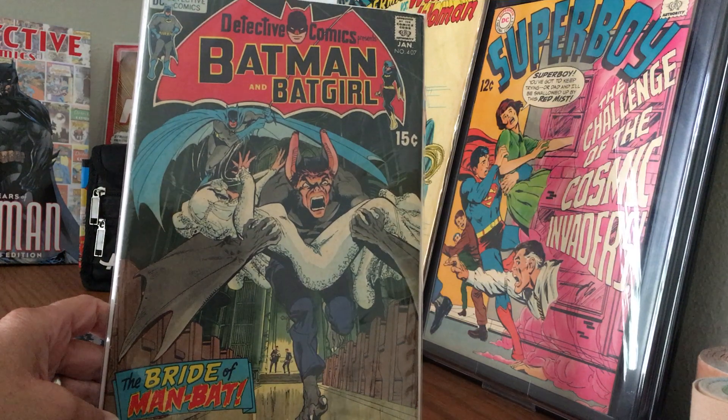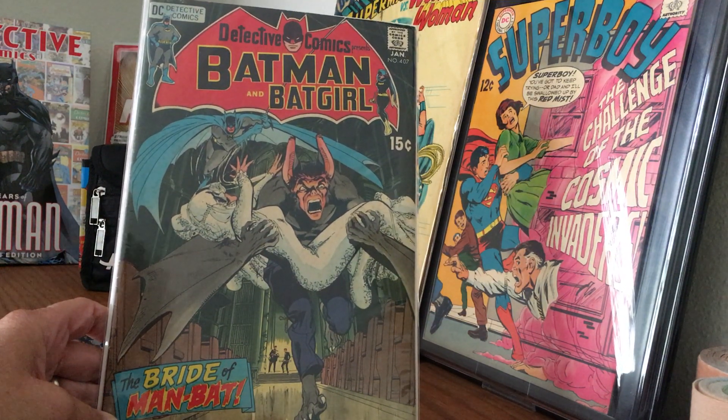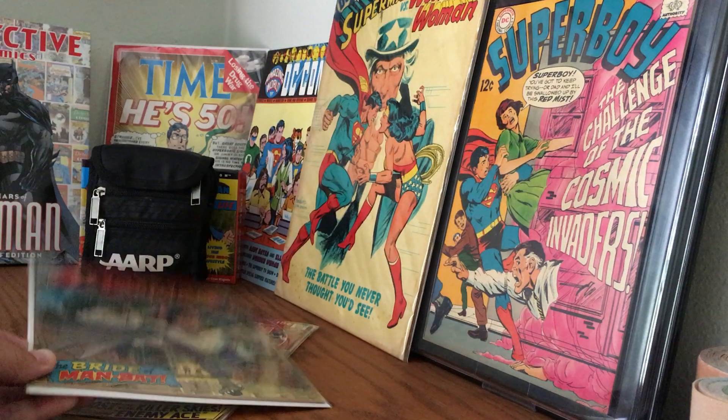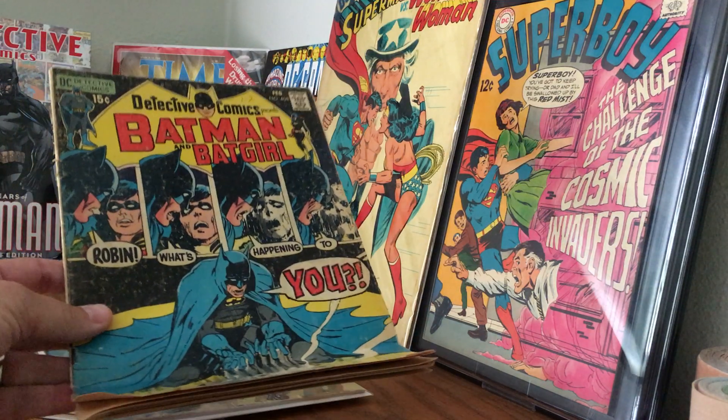One of my other favorites is this one — I love Man-Bat. The Bride of Man-Bat is just one of my favorite stories; it's really fantastic. And that one again presents pretty well, so I'm happy with it.